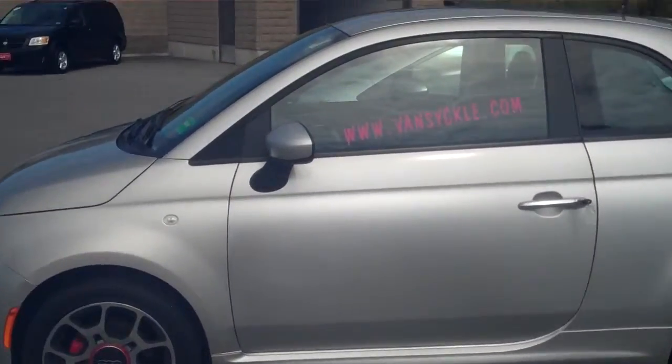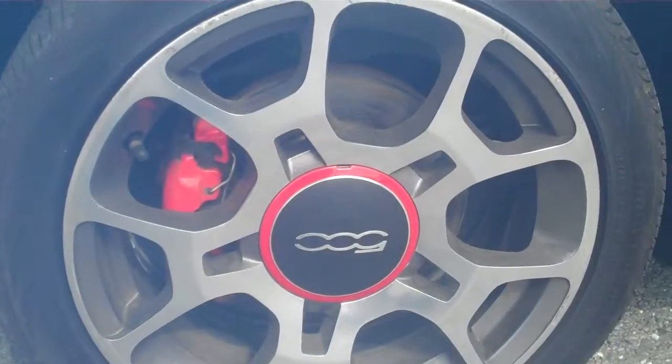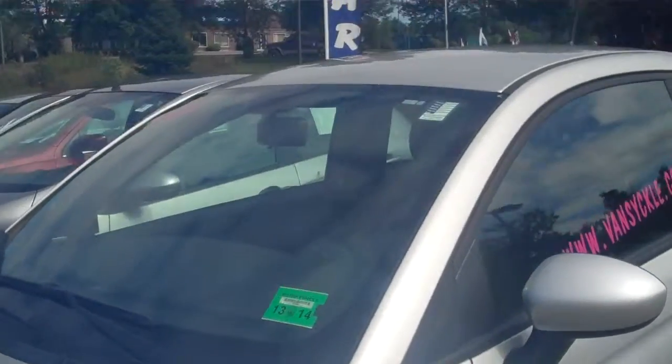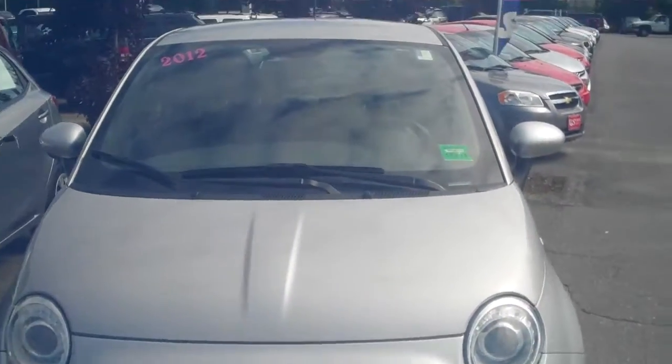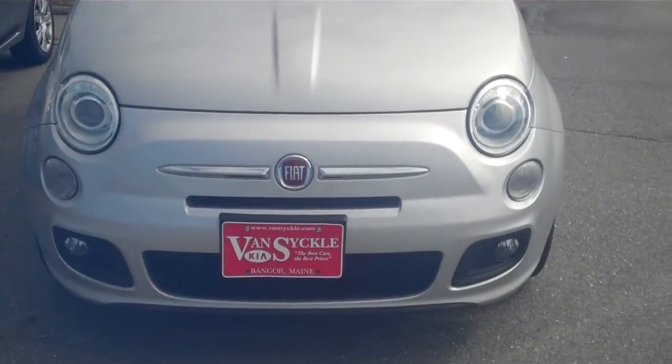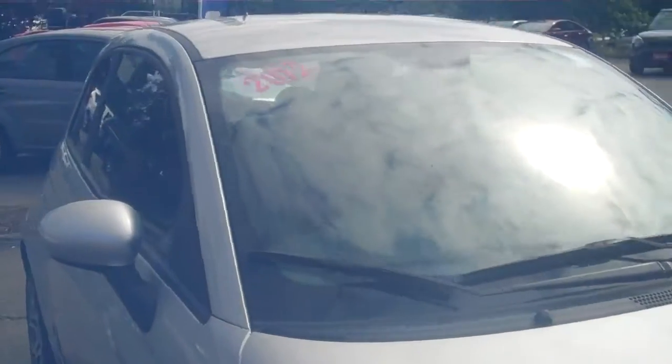Fiat 500 Sport 2012, silver with alloy wheels and red brake calipers — really stands out nicely when you're going down the road. Nice little car, great on gas, seats four, very spacious. Has headlights, parking lights, and fog lights, so on those dark nights you can see very well. Great for a college student.